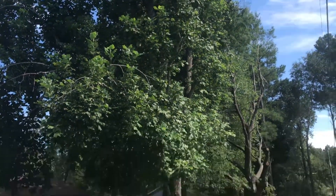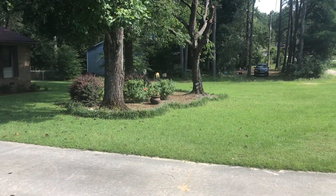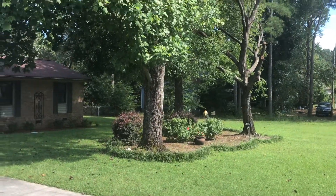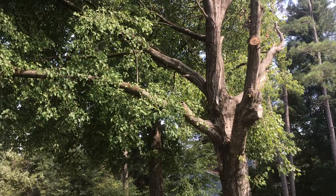I have two large tulip poplar trees out front, which hummingbirds love, both native to the area. There's also a small maple tree, also native to the eastern part of the US.